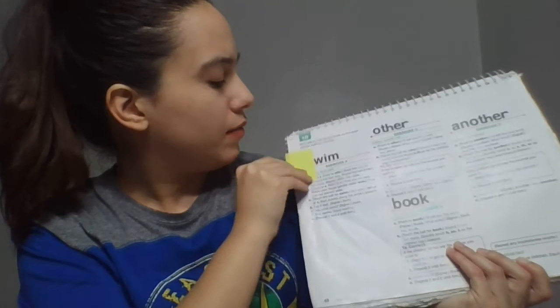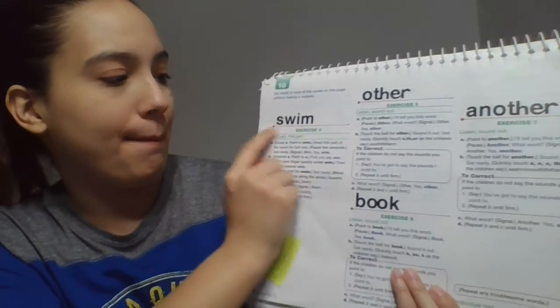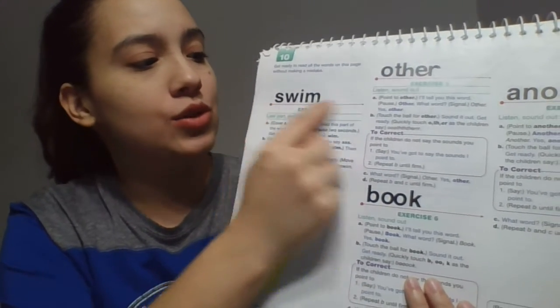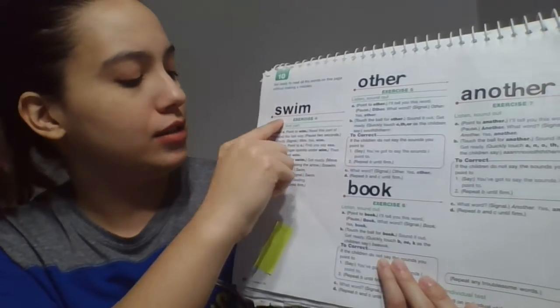Are you ready? We're sitting tall, remember, and we're looking at the book. So we're going to read this part. Let me cover up this part of the word. We're going to read this part of the word the fast way. Look at this part of the word. Let's read it the fast way. Get ready. Yes, whim. So first, if I remove this, you say sss, and then you say whim. Read it the fast way. Get ready. Yes, swim. Awesome. What word? Get ready. Yes, swim.